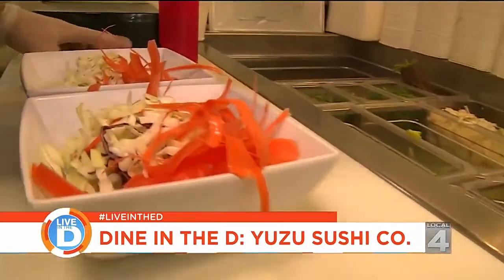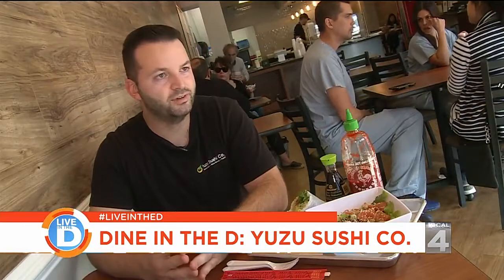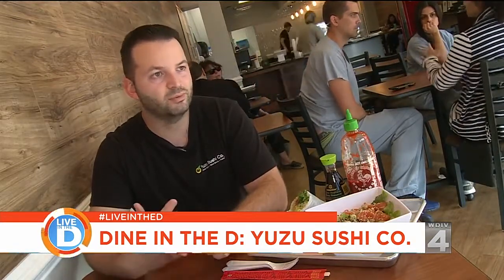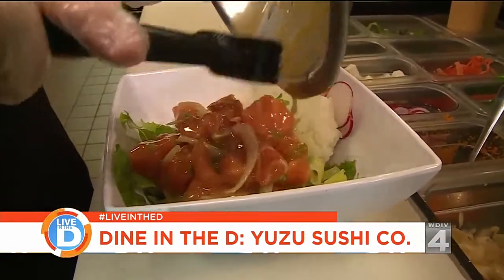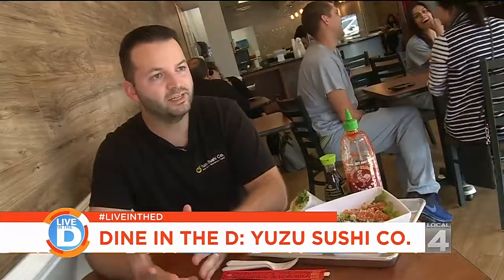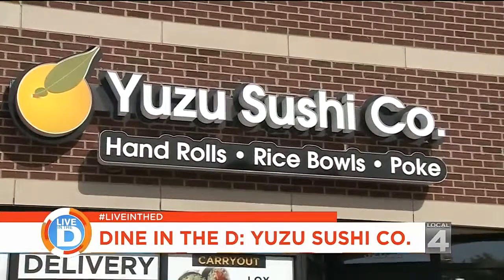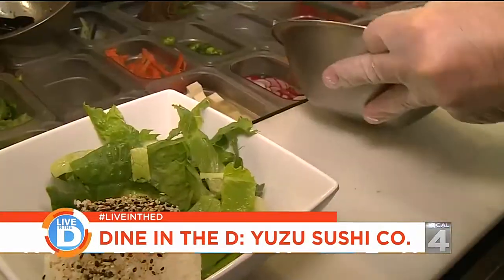I always wanted to own my own restaurant, and I did a lot of traveling. I was a huge sushi fan. When I was out in California a couple years ago, I ran across the whole poke and sushi burrito concept, tried a bunch of them, and kind of fell in love with the whole idea. We didn't have any of those in Michigan, so I wanted to be the first one to bring it here. So he opened Yuzu in early 2016, with their main items being the sushi burritos and poke bowls.